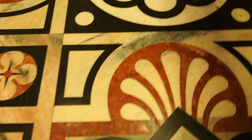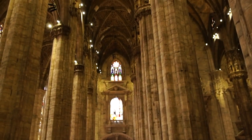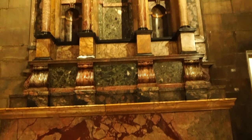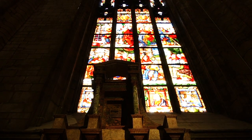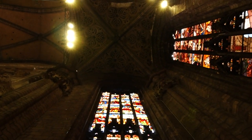Inside the cathedral, it's equally as ornate. Look how tall these pillars are, and the marble floors and everything around — the marble work in here is beautiful. As I mentioned, it's been built for about 1,500 years, so it's had a lot of time to reconstruct.